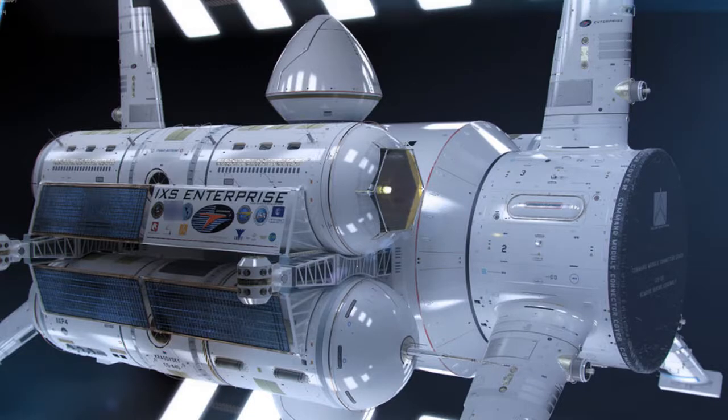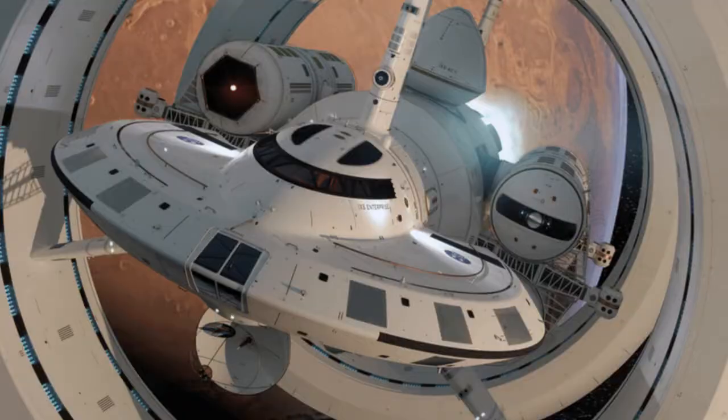Dr. Harold White is working on building the warp drive spacecraft. Their engine would be a spheroid object placed between two regions of space-time — one expanding and one contracting. A warp bubble would then be generated that moves space-time around the object, effectively repositioning it, with the end result being faster-than-light travel without the spheroid or spacecraft having to move with respect to its local frame of reference.